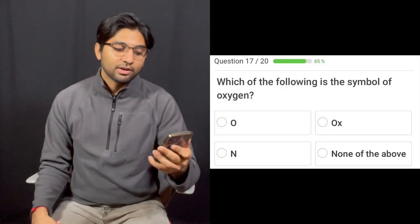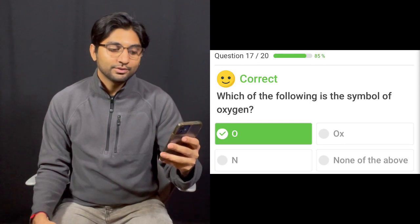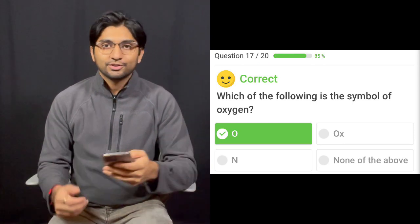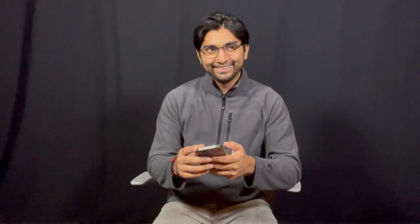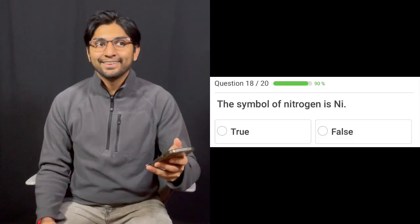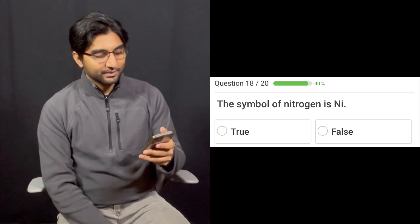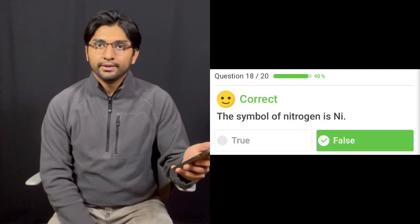Which of the following is a symbol of oxygen? O, OX, N, or none of the above? It's OX. I got it right. The symbol for nitrogen is NI? That's nickel. It's false — nitrogen is just N.